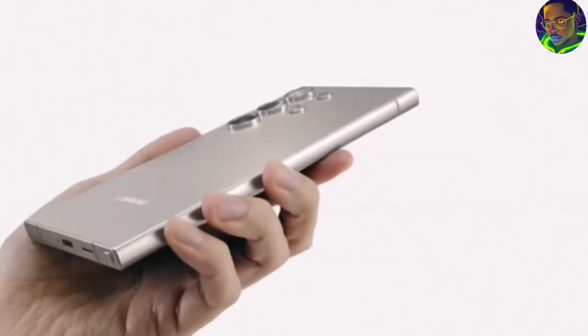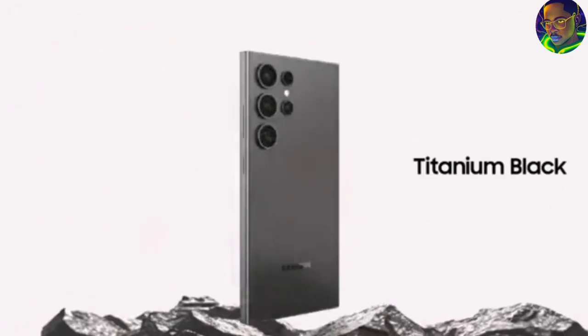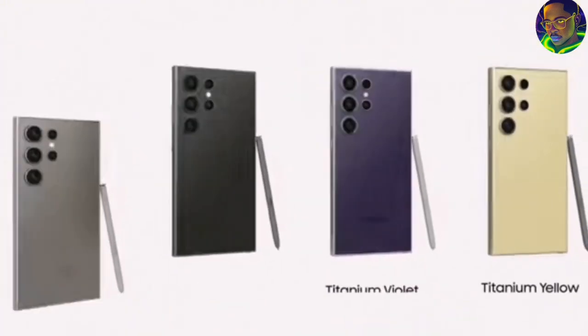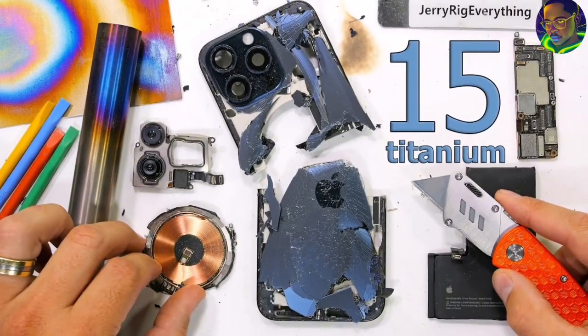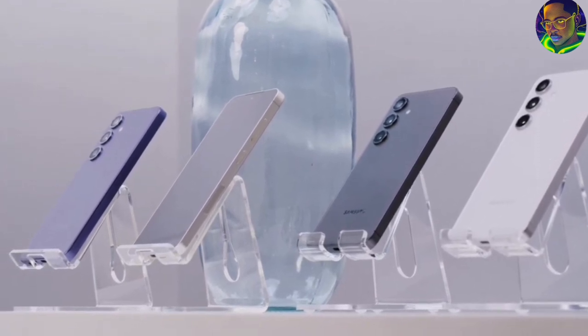Another thing they're talking about is the titanium frame. They included titanium in this smartphone, and I think iPhone started this trend of installing titanium in mobile handsets. Samsung appears to be following that trend and has included a titanium frame on the S24 series. I'm not sure exactly how much titanium was used, and I'm going to be watching JerryRigEverything to see what he discovers. They also included different titanium color options depending on which model you buy.